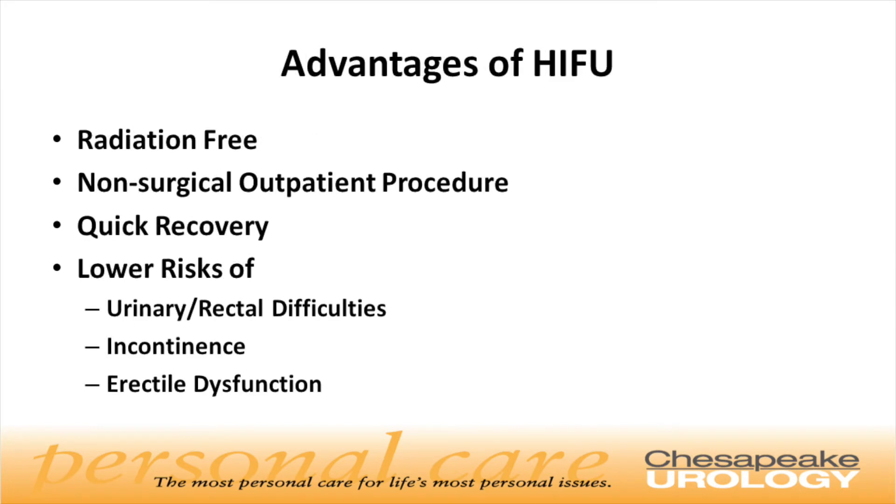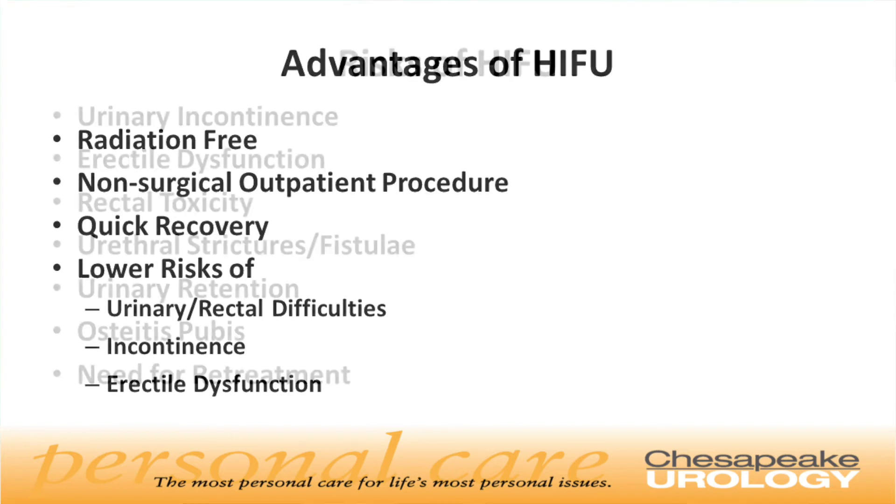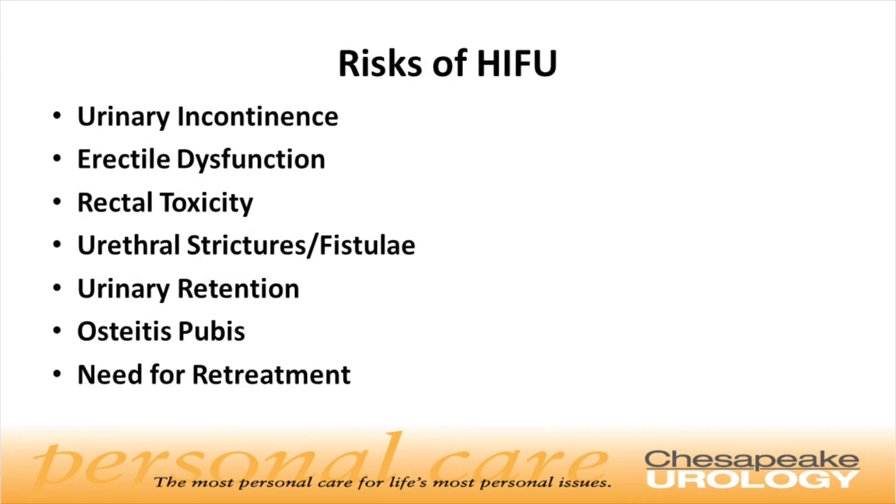The HIFU procedure has several advantages as a treatment option. It is performed on an outpatient basis with reduced side effects when compared to other therapies. Recovery is quick and there is no radiation. It is comparably effective to surgery and radiation with regards to cancer control, but has much lower rates of sexual and urinary dysfunction after the procedure. The risks of HIFU include urinary incontinence, erectile dysfunction, rectal toxicity, urethral stricture or fistula, urinary retention, osteitis pubis — which is an inflammation of the pubic bone — and the need for retreatment.